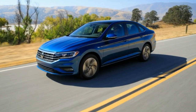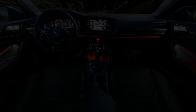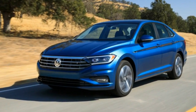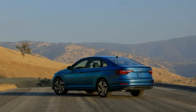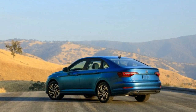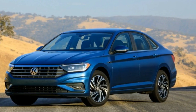Standard on SEL and SEL Premium Jettas, the Volkswagen Digital Cockpit is a reconfigurable display that allows drivers to consume key data in a manner they find most useful, including the ability to position navigation information front and center. The Jetta also features Apple CarPlay, Android Auto, and MirrorLink integration, and offers the ability to play smartphone-sourced audio through a 400-watt Beats audio system.